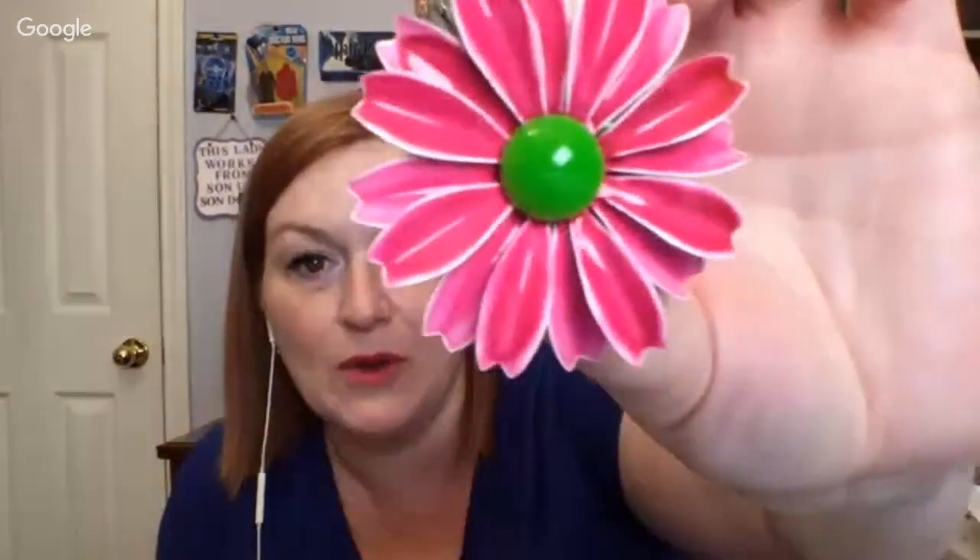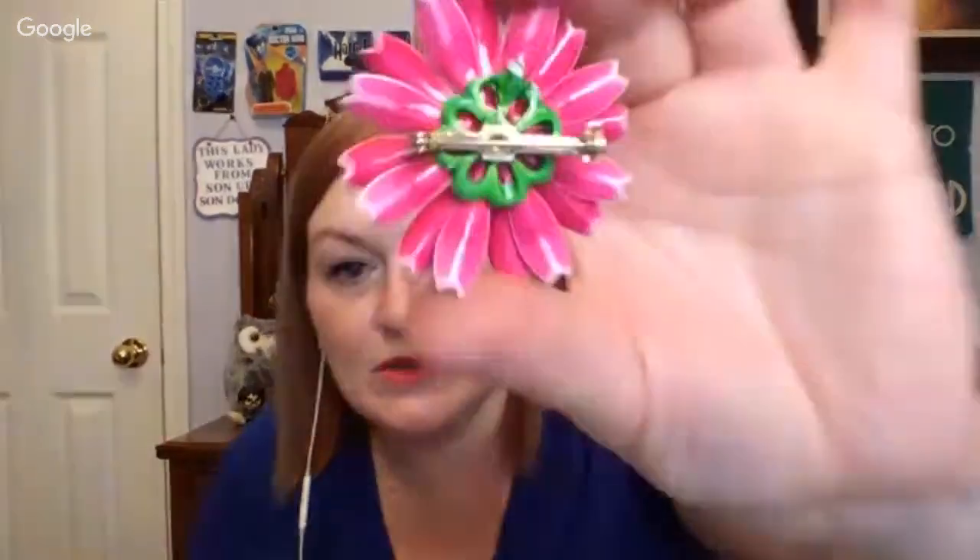Next, we've got another brooch — take a look at this one. It's a bright pink flower with a bright green center. I don't see any marks on the back — here's what the back looks like. That's really pretty.